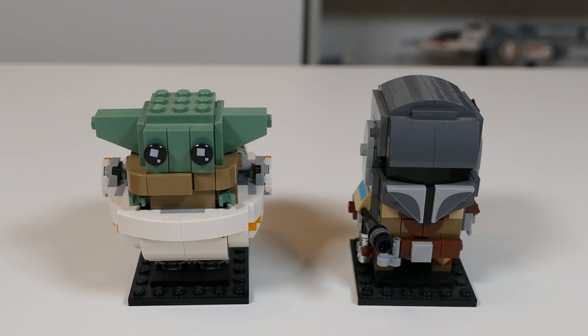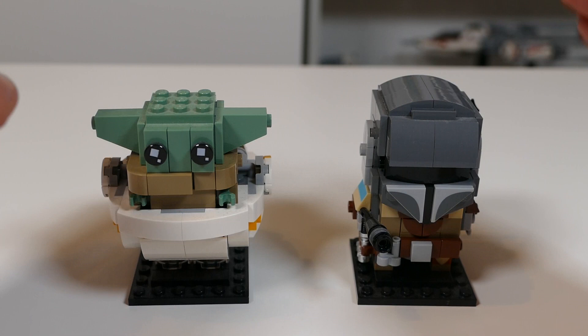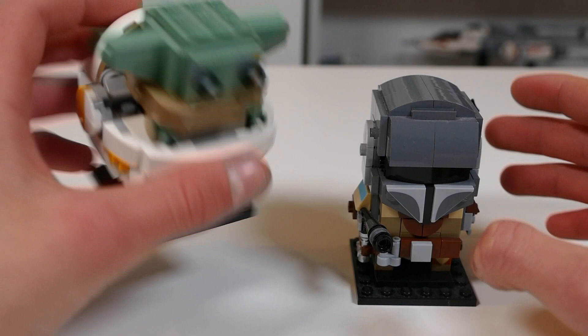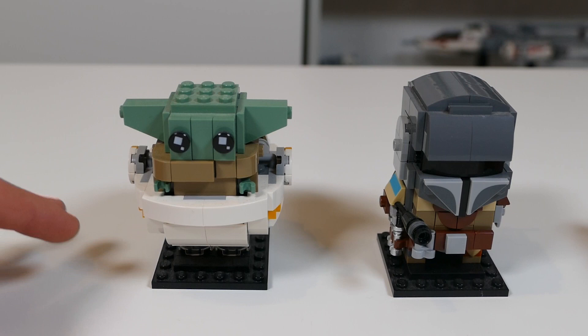Next up we have the Mandalorian and the Child Brickheads set. This is actually one of my favourite Brickheads sets out there. Unfortunately Brickheads don't really compare to some of the other Mandalorian sets on this list, but it's still not a bad set. It's a dual pack so we get two Brickheads — they are both very well built. Of course you have Baby Yoda with his nice pram, and the Mandalorian has his weapon on the back, which is a nice little detail. It just doesn't compare so well against some of the other sets.